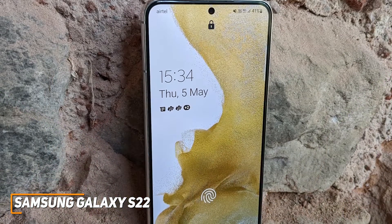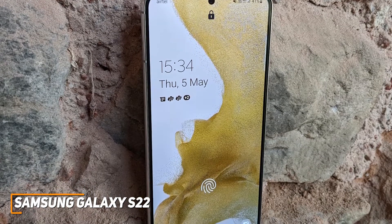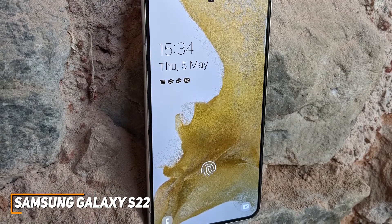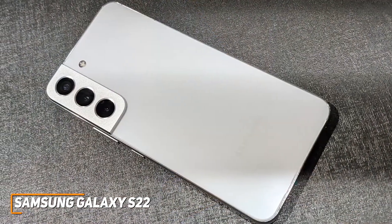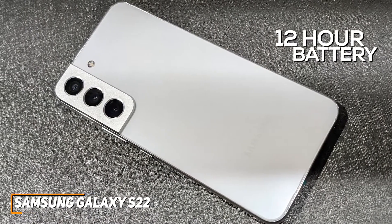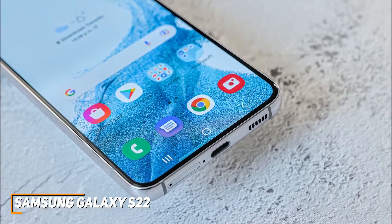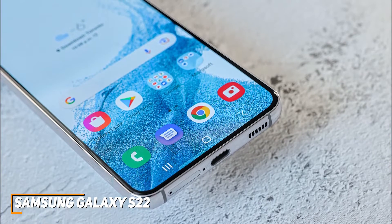It utilizes 8GB of RAM and the same Qualcomm Snapdragon 8 Gen 1 chipset as the S22 Ultra, which delivers enough power for casual mobile tasks like app work and more demanding processes like gaming or shooting and editing 4K photos. It has a smaller battery than the previous model, but the 3700mAh battery still provides around 12 hours of runtime and offers support for Qi wireless charging. It also runs Android 12 and comes with Samsung's One UI 4.1 interface, which offers several new privacy features and 4 years of Android software updates.